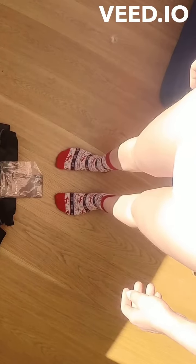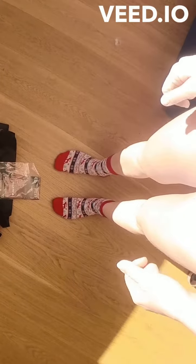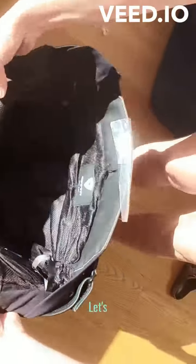Hi you guys! My new rabbit pants have arrived, so let's try them on. Oh man, look at this. Looks like the real deal, baby. Let's put them on.